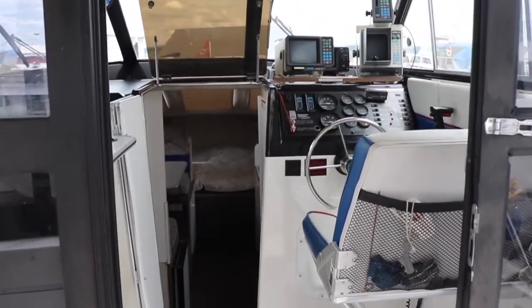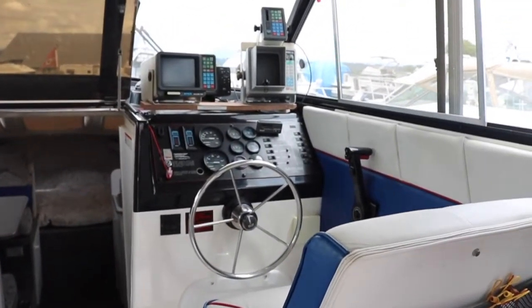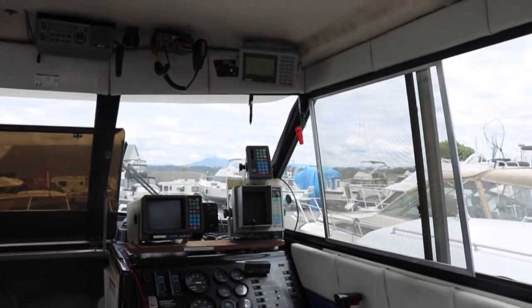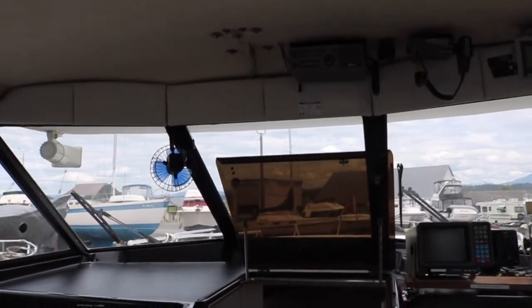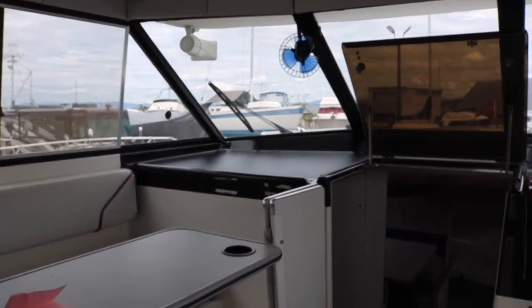Stepping into the wheelhouse, the main helm is situated on the starboard side, with easy access to your navigation and safety equipment along with your electronics. There are full 360-degree views and a small binet and seating area off to the port.